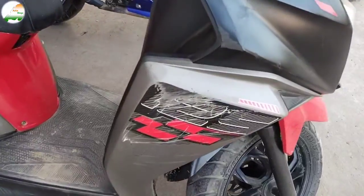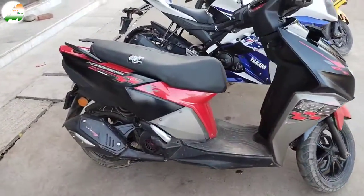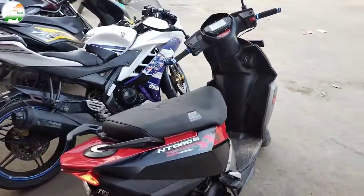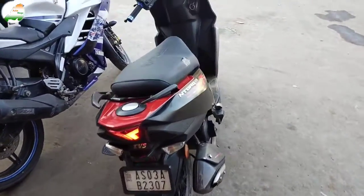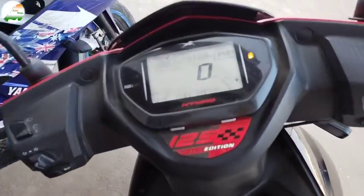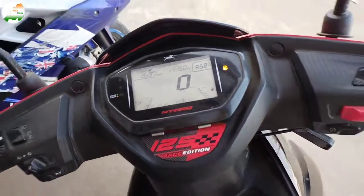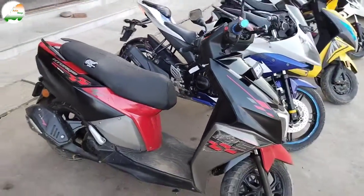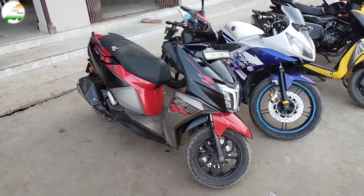There is a little scratch, that's okay. This is a 2019 model, came in December. Scooty rear look. This scooty has done 11,158 km. Scooty asking price is ₹72,000 — price is negotiable, please contact.